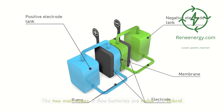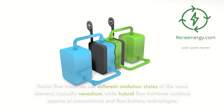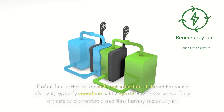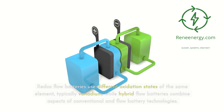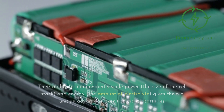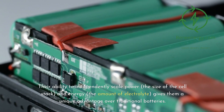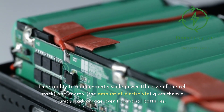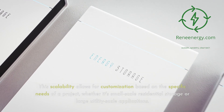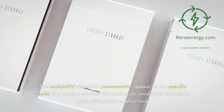The two main types of flow batteries are redox and hybrid. Redox flow batteries use different oxidation states of the same element, typically vanadium, while hybrid flow batteries combine aspects of conventional and flow battery technologies. Their ability to independently scale power — the size of the cell stack — and energy — the amount of electrolyte — gives them a unique advantage. This scalability allows for customization based on specific project needs, whether small-scale residential storage or large utility-scale applications.